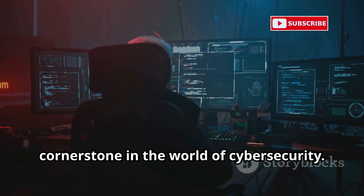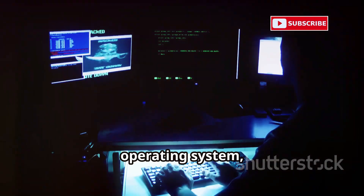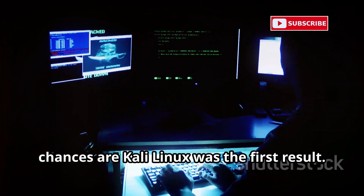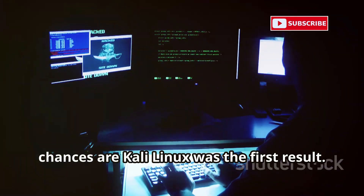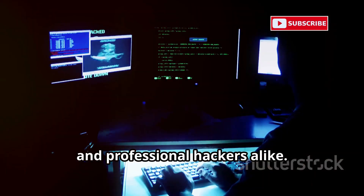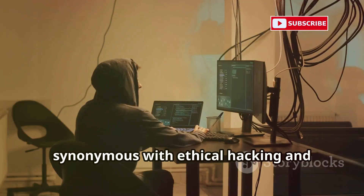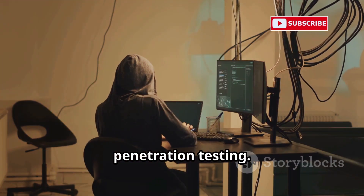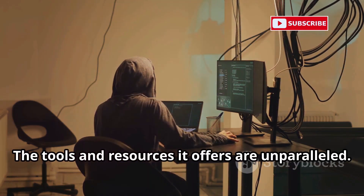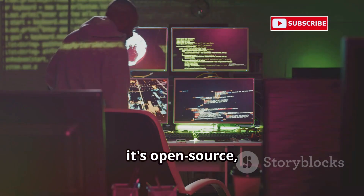Kali Linux has become a cornerstone in the world of cybersecurity. If you've ever even Googled 'hacking operating system,' chances are Kali Linux was the first result. It's the go-to choice for many aspiring and professional hackers alike, and for good reason. It's become almost synonymous with ethical hacking and penetration testing. The tools and resources it offers are unparalleled. What makes it so popular? Well, first off, it's open source.